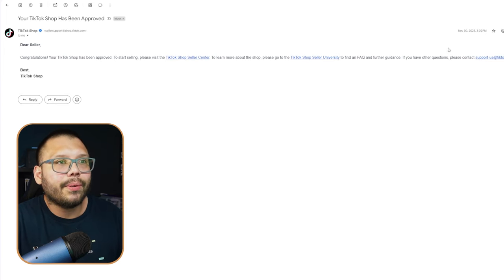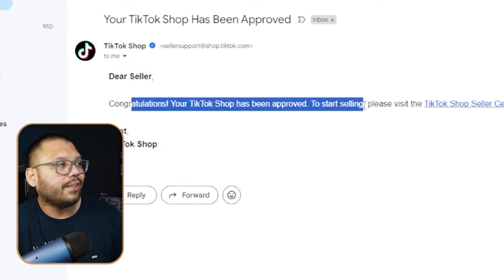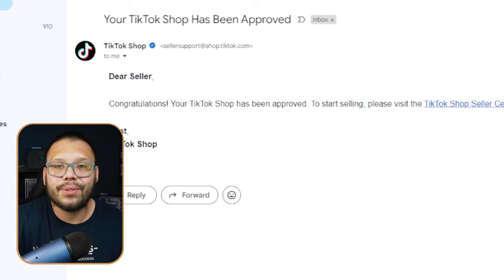Let me show you a couple of emails so you can get an idea of the timeline. I opened this shop on November 30th, 2023 — right at the start of December, right when TikTok shop was really about to break out and everyone was getting into it. On November 30th I got a congratulatory message saying my TikTok shop had been approved, and we got to work making videos and making some sales. Everything was going super smoothly.